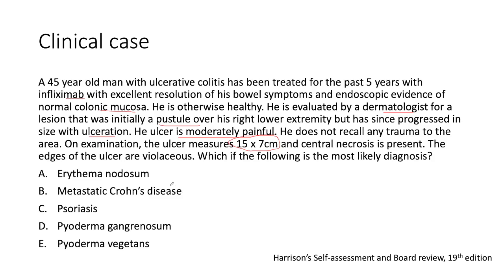The edges of the ulcer are violaceous. Which of the following is the most likely diagnosis? Is it: A) Erythema nodosum, B) Metastatic Crohn's disease, C) Psoriasis, D) Pyoderma gangrenosum, or E) Pyoderma vegetans?